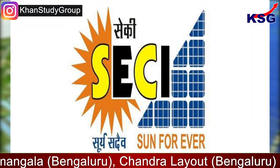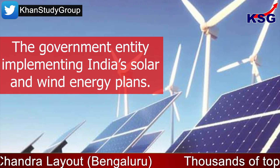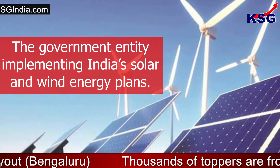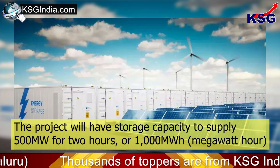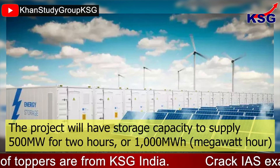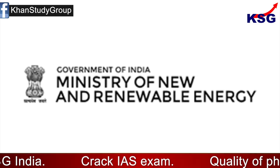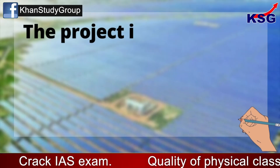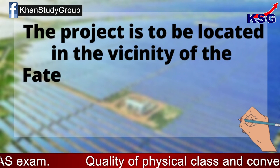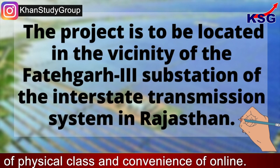According to the tender floated by SECI, the government entity implementing India's solar and wind energy plants, the project will have storage capacity to supply 500 MW for two hours, or 1,000 MW hour, the Renewable Energy Ministry said. The project is to be located in the vicinity of the Fatehgarh 3rd substation of the Interstate Transmission System in Rajasthan.